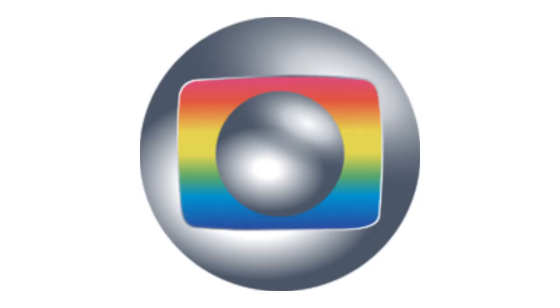1985 to 1988: the circles are now in a gray gradient, and the screen is now in a rainbow gradient. Here is a bumper.